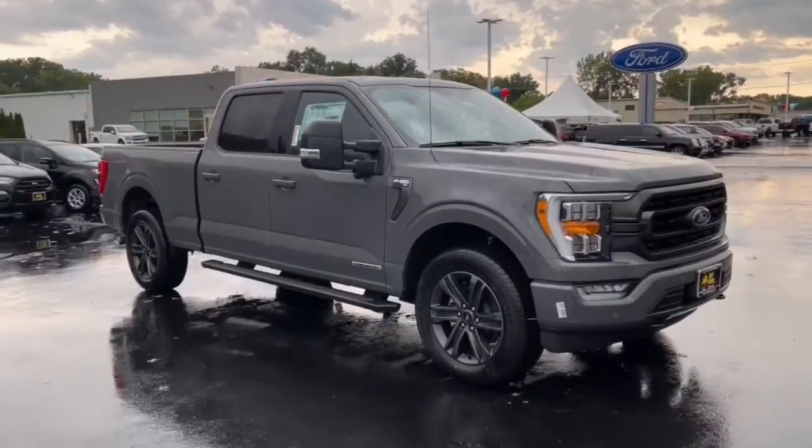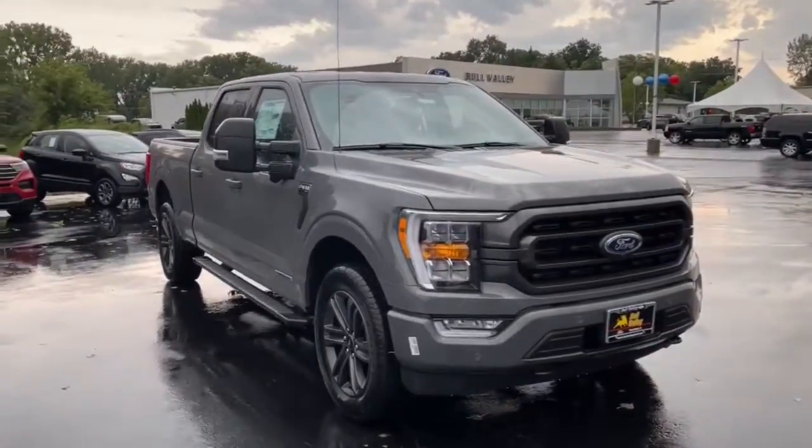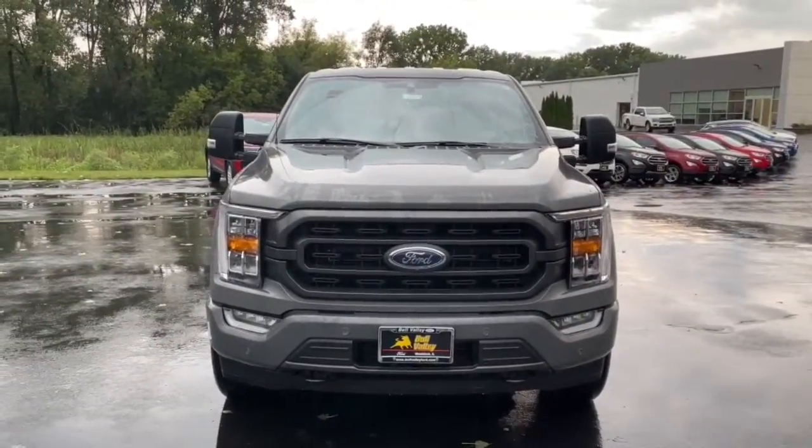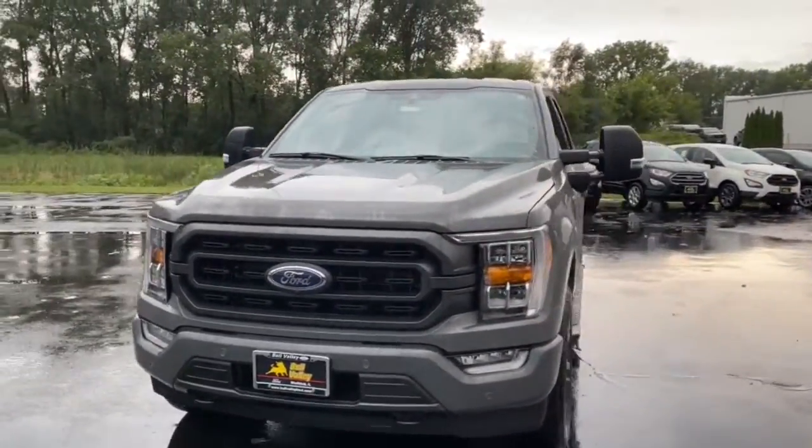Hop into the 2021 Ford F-150. Enjoy a new level of ease and confidence whether at work or play when you're in this F-150.